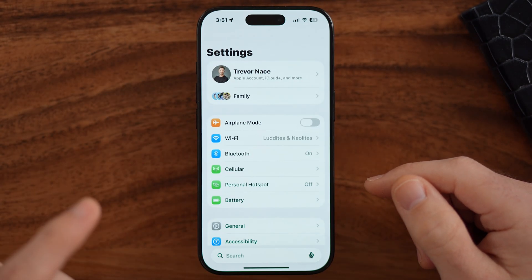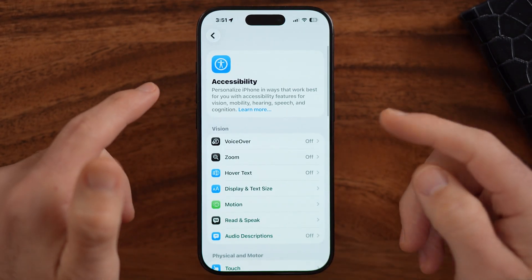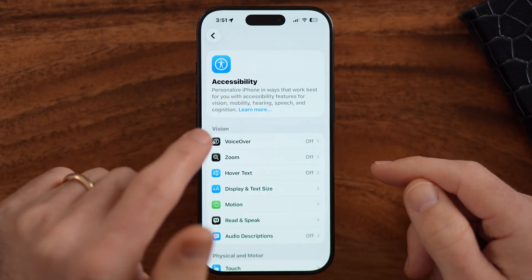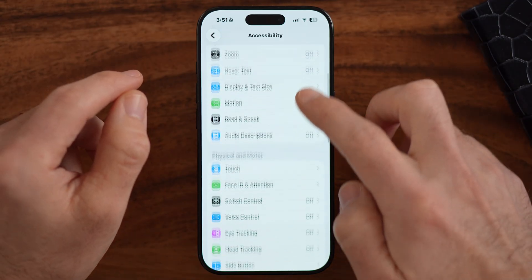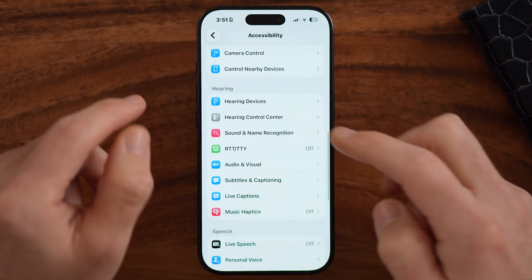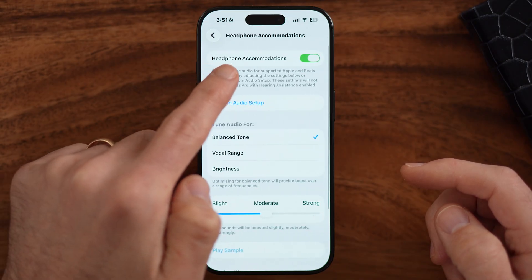Open up the Settings app on your phone. The first thing we're going to do is some housekeeping. Let's check to make sure accessibility isn't hampering the volume on your iPhone. We're going to check a few different things, starting with whether your headphone accommodations are turned on.